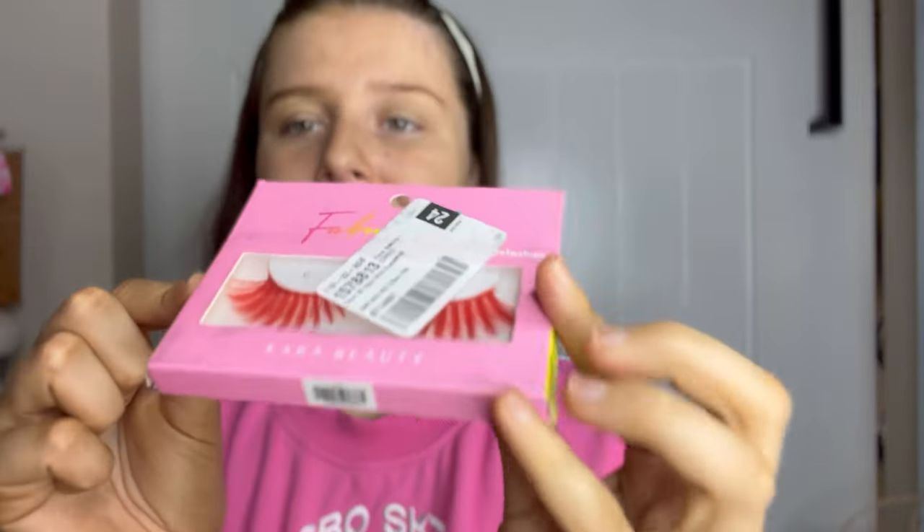Next I got a bunch of eyelashes because I like doing festival looks, so I thought I could film a couple of them. Eyelashes are fun — I got this red pair, like a full red pair.